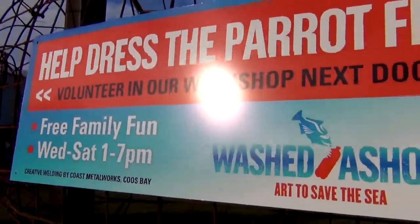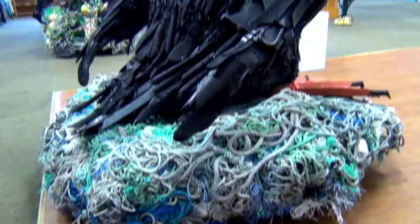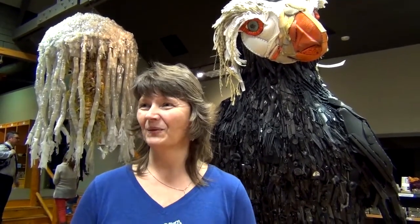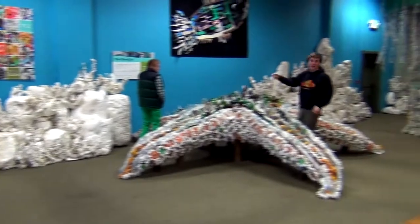SeaWorld has commissioned 12 sculptures to be on display starting in 2014 for 18 months — four in every single U.S. park: Orlando, San Antonio, Texas, and four in San Diego. When they are done there, they're gifting them back to us so we can continue to travel with those pieces and spread the message. While they're there, they'll reach 15 million people.